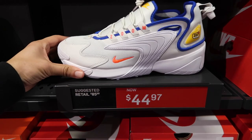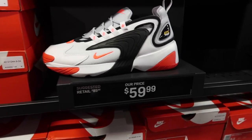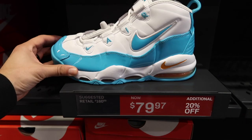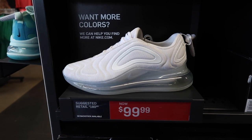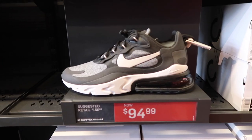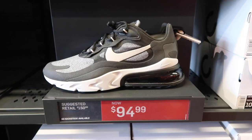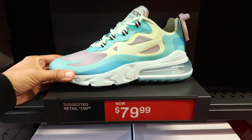Nike Zoom 2K at $44.97. Also have a different color here at $59. Uptempo 95 at $80 plus $20. Air Max 720s in white at $100, have them in black also for $100. 270 React at $95 - we have these at our outlet and I think it's cheaper than that. 270 React in Hyper Jade Frosted Spruce color.